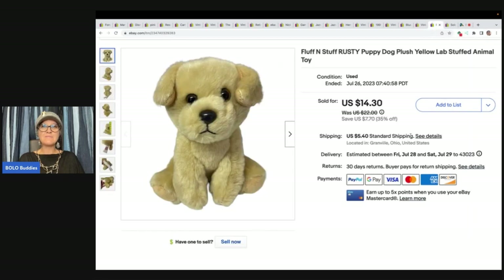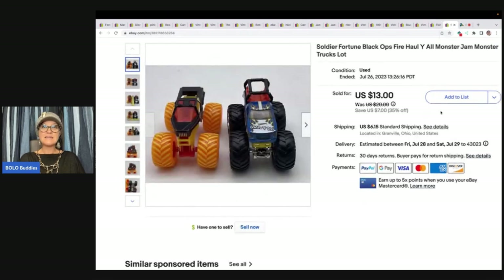This next item is a Fluff and Stuff Rusty puppy dog plush yellow lab stuffed animal toy. A viewer reached out and said she had a whole bunch of plush to give me if I'd come pick it up. This one was free to me and I sold it for a best offer of $8 plus shipping. I'll link her eBay store in the description — she sells a lot of jewelry.